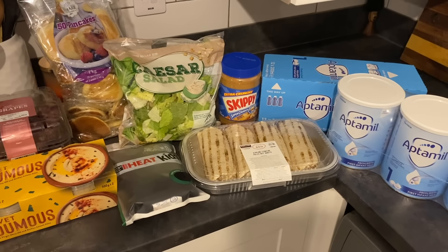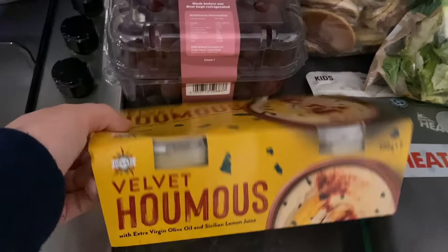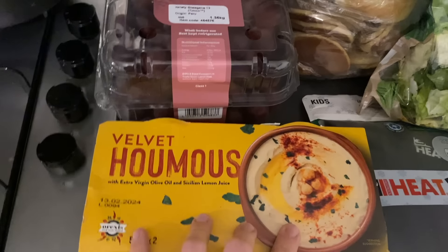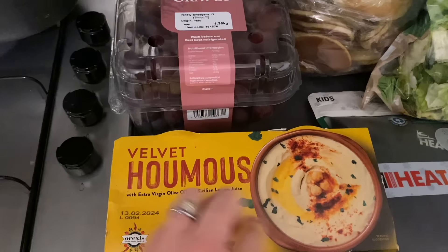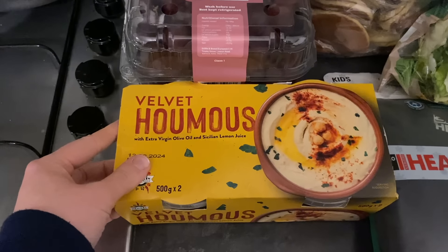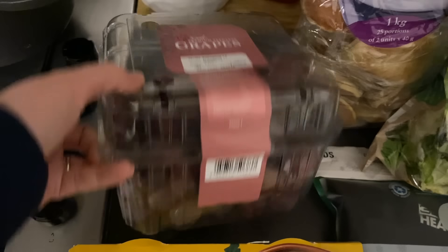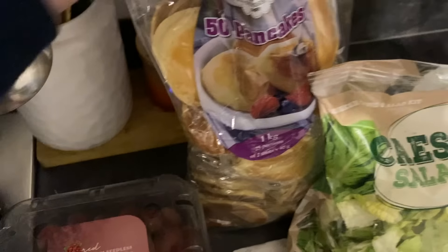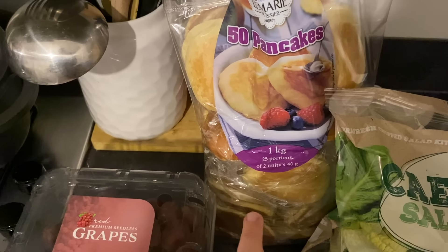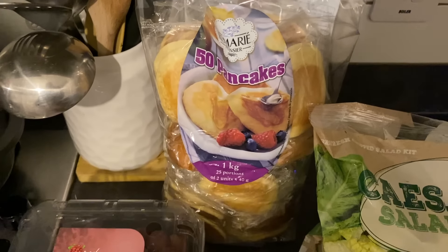This is my Costco haul — usual suspects, same things I usually get. I try to stick to the list and get what we need. The Velvet hummus two-pack — we love these, though I was embarrassed today when I picked one up and it fell on the floor and went everywhere in the middle of Costco. I got some red and purple grapes for lunches and snacks, and the pancakes again — 25 portions with two in each. Madison's been loving these for breakfast and Rich takes them to work as a snack.